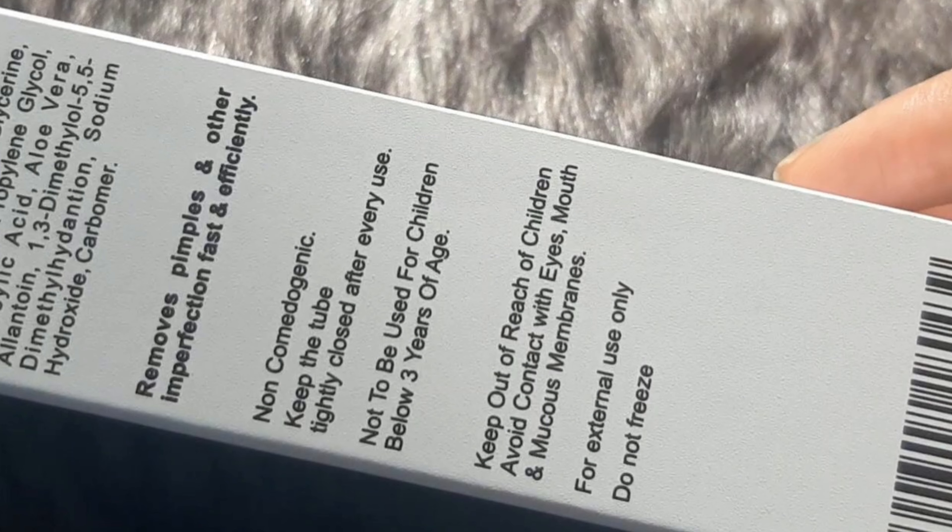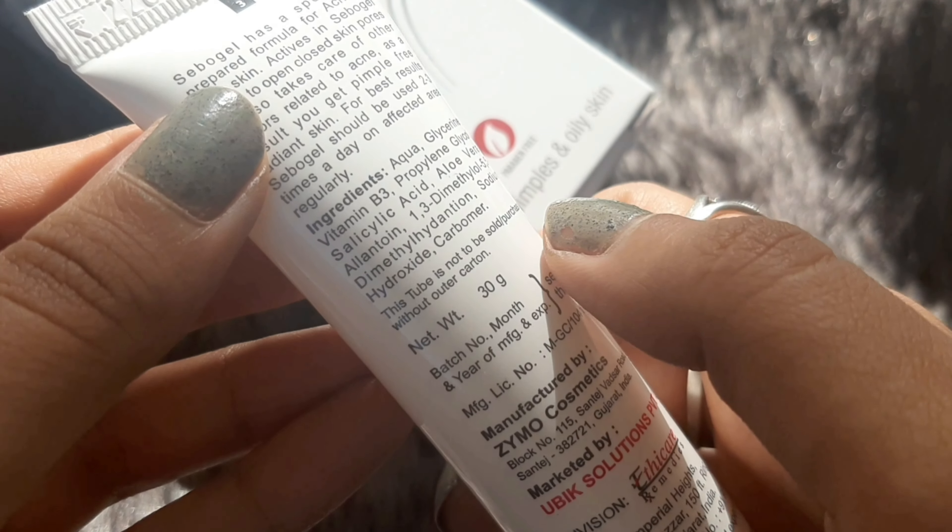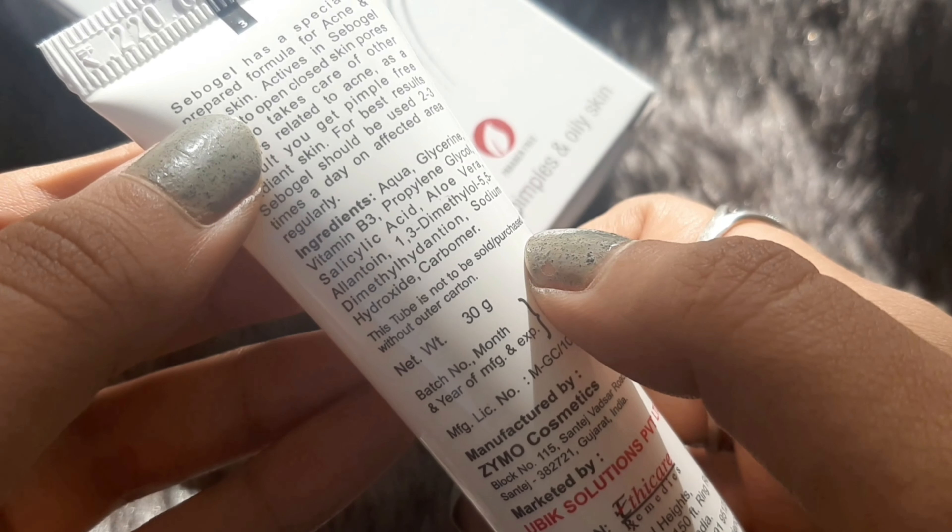This gel claims to penetrate deep into your skin to unclog clogged pores, removes dirt, and gives you a non-comedogenic effect — it's a non-comedogenic product. I like that the ingredient list is very minimal. The key ingredients are aqua, glycerin, vitamin B3, salicylic acid, aloe vera gel, and sodium hydroxide. The percentage isn't mentioned on the packaging — I had to go through their website to find out, but it has 2% salicylic acid and 6% nicotinamide.